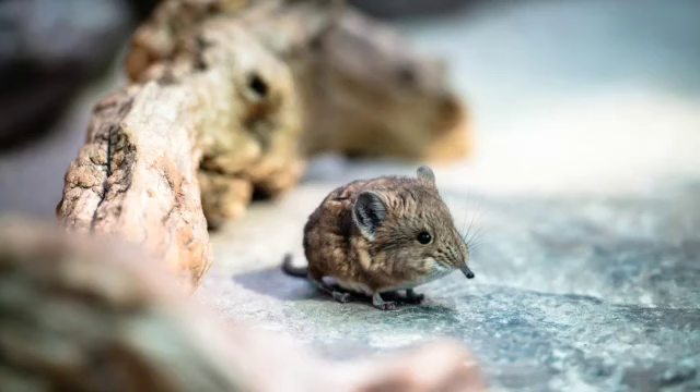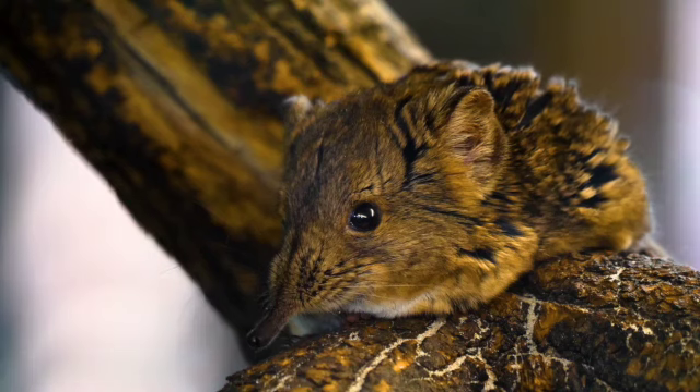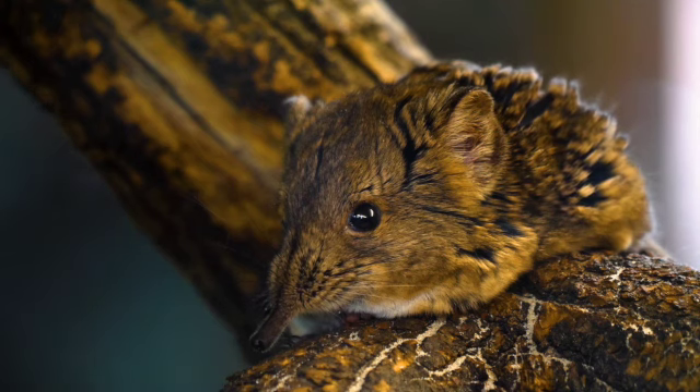Elephant shrews are small mouse-like mammals. There are 19 different types of species of elephant shrews. They can be found in a wide range of habitats in Africa, such as deserts and thick forests. An elephant shrew ranges in size from 4 to 11 inches and weighs between 2 to 18 ounces. Its tail is long and quite scaly. It has long legs and moves by hopping like a rabbit. It is one of the fastest small mammals in the world and can run up to 16 miles per hour.